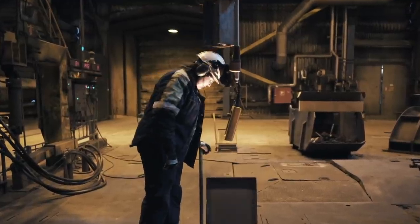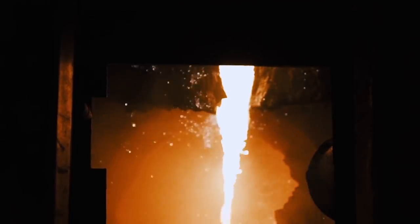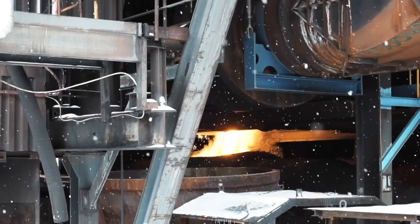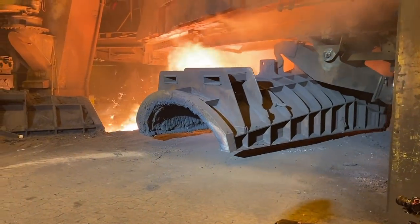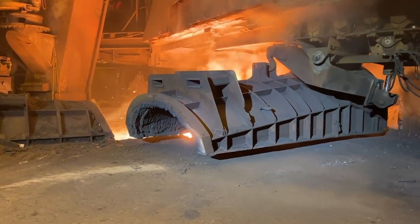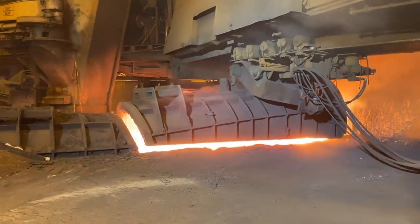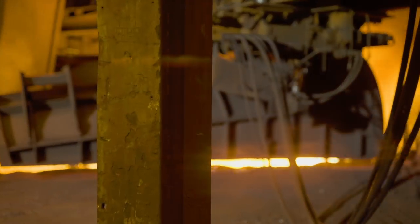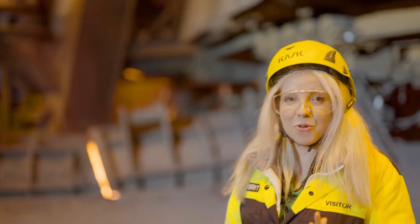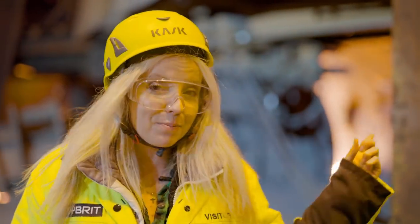Steel is made from iron ore, a compound of iron and oxygen. The blast furnace removes the oxygen. Iron ore is put into the furnace along with coke, a reducing agent and fuel made from coal. Burning it produces high heat with little smoke, but emits high levels of carbon. This blast furnace receives two train loads every single day of iron ore pellets — 65 containers full, put into the blast furnace every five minutes.